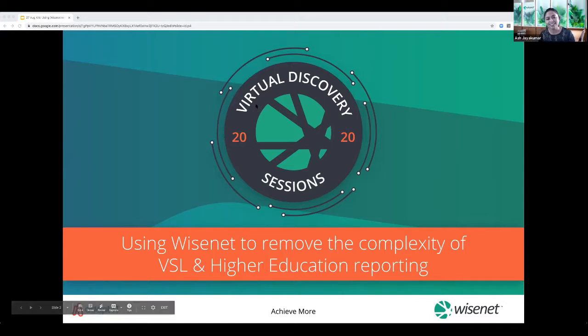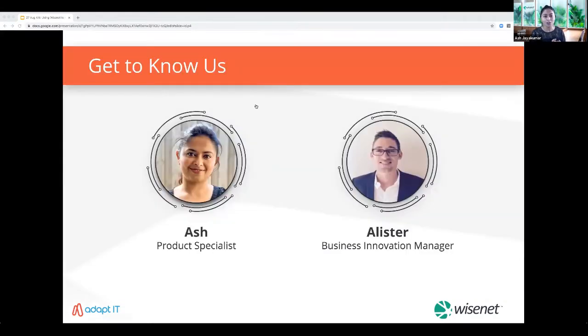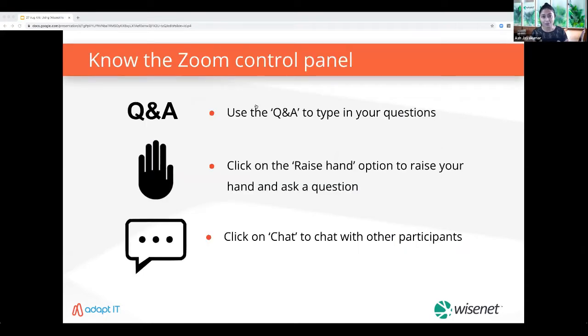Thank you for waiting. Hello everyone, so exciting — this is the last webinar in our virtual discovery session series. We had a fantastic week and thanks for all the support. For those of you who don't know us, my name is Ash, I'm a product specialist, and I'm here with my amazing colleague Alistair Smith. Good to have you all here today.